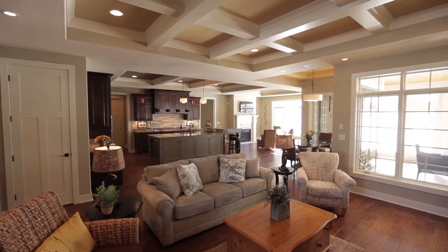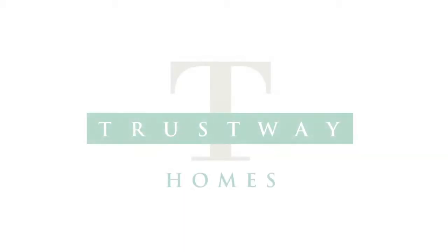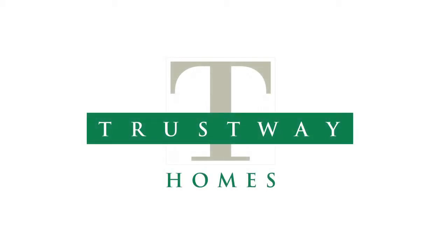Choose the Englewood model and let TrustWay build the next place you call home sweet home.